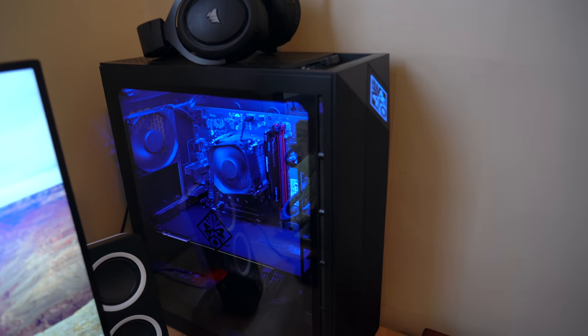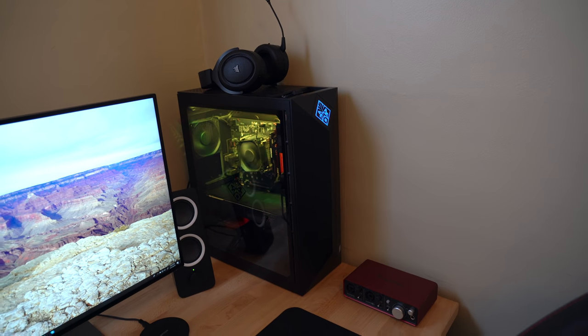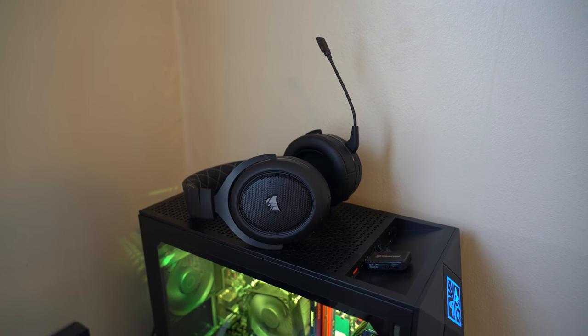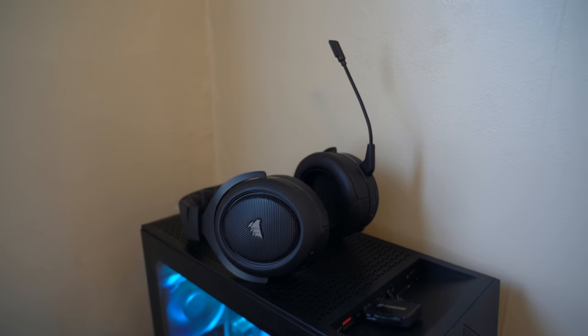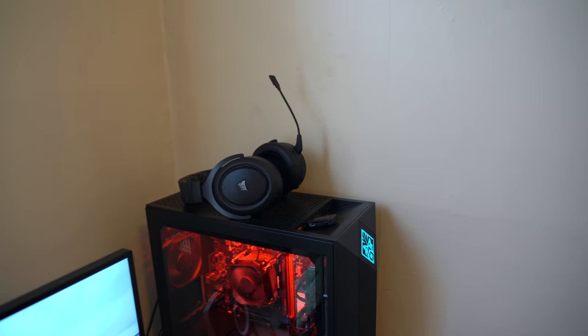I'll probably add more RAM too — it only came with 16 gigs, and for video editing and gaming I definitely want a little bit more. On top of the desktop we've got this Corsair gaming headset, which I primarily use for my PlayStation. It has really great audio quality and the mic isn't bad — it's a little tinny but not terrible. I think I grabbed that for like 60 to 70 bucks off Amazon.